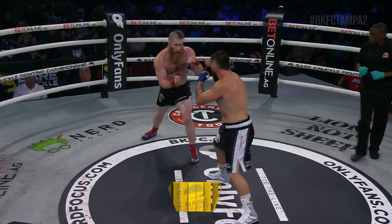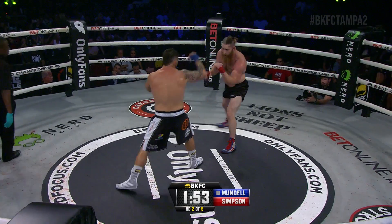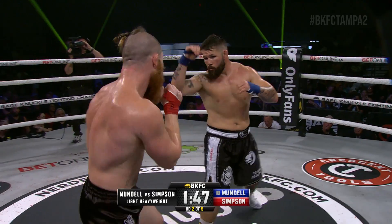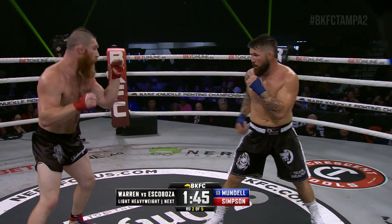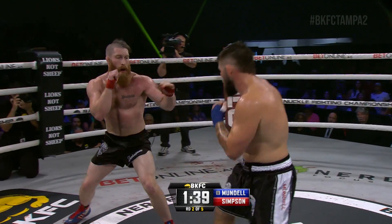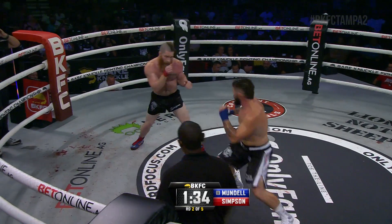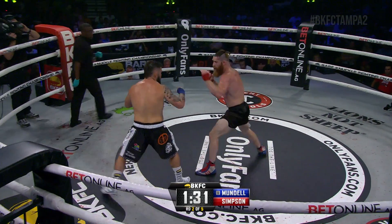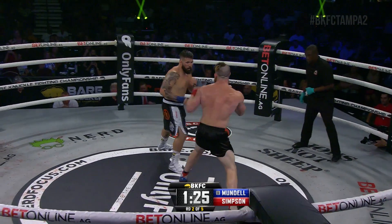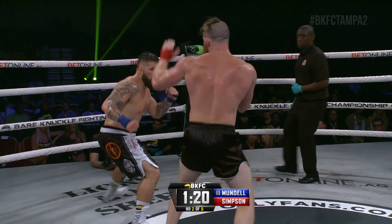That front foot pressure right there by Mundell, heavy on that right leg. Round number two underway. Overhand left on the entry for Mundell. How difficult for Simpson's trainer Jason Williams, watching at home in Wales, not able to be in the corner — just as he does for Bobo Bannon. Has to be nerve-wracking. Double jab from Mundell, step-in left for Mundell. Simpson's got to start letting go with some punches or he's going to continue to lose this decision.